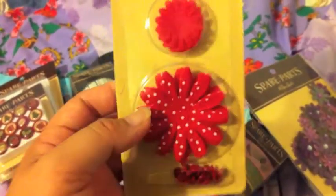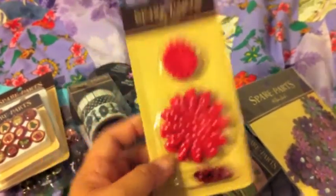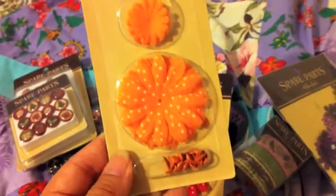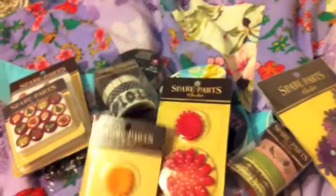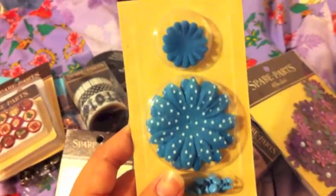Flower assortment — I guess you put them together and then put the brad in the middle. We got red, orange, and blue. I thought they were cute.